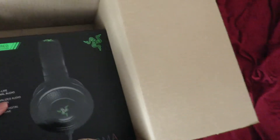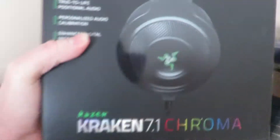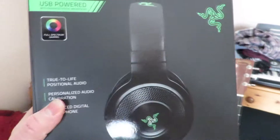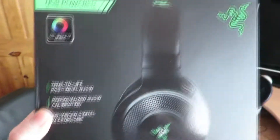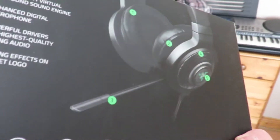I'll start with the headset because obviously this is the more wanted thing. So we got a Razer Kraken Chroma. I'm not really good at talking about all the features on headsets — I basically just wanted to get something that was USB that I could plug in.